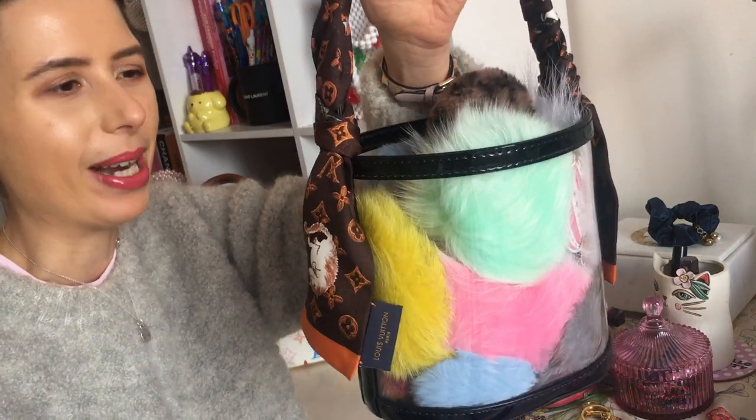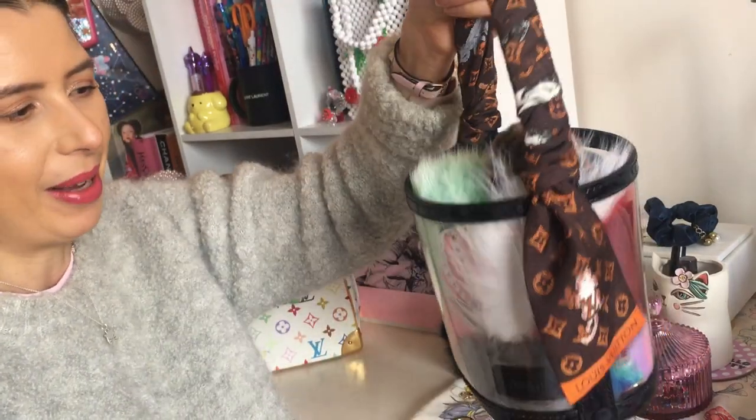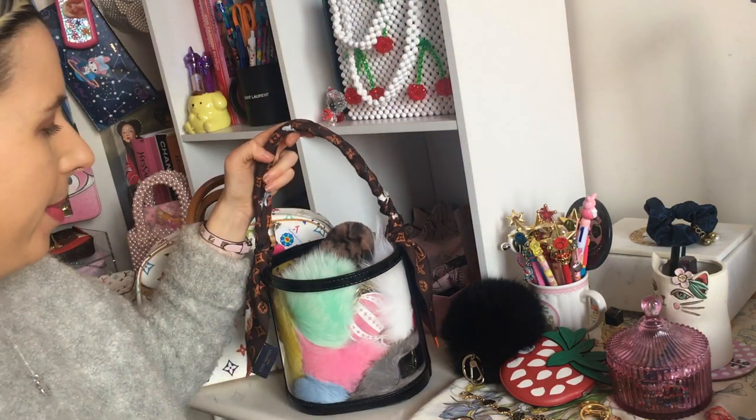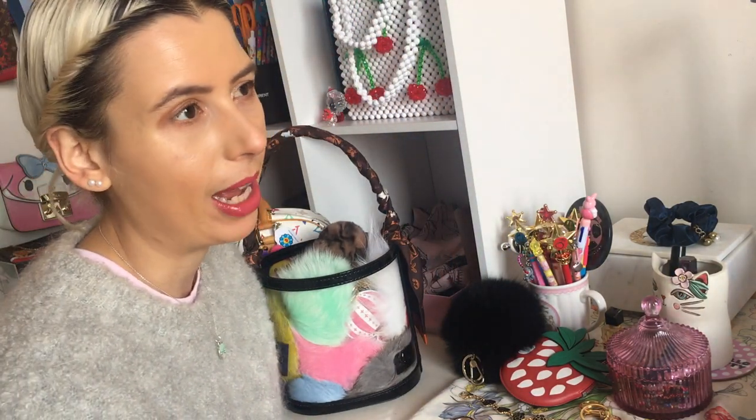I store them all in this PVC bucket bag just because it looks cute in my room and I can just grab and reach for them. I have a lot of pom-poms and I feel like you can never have enough.